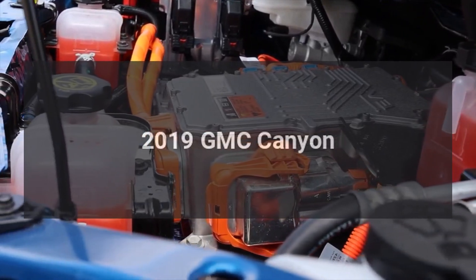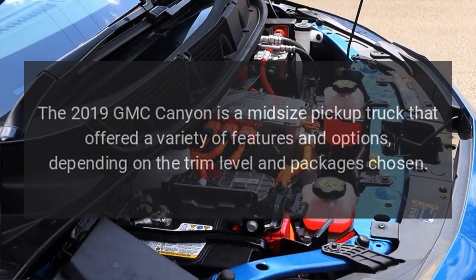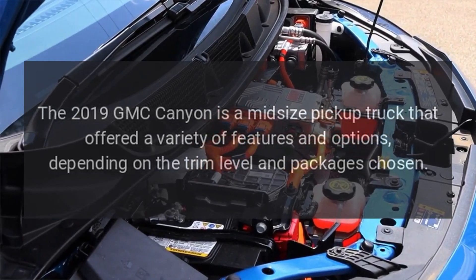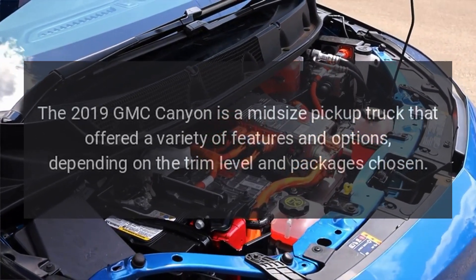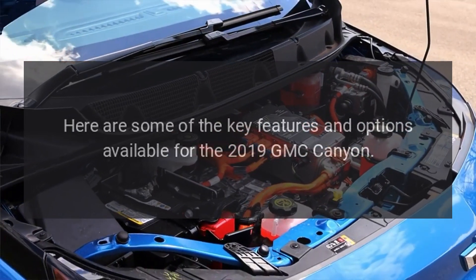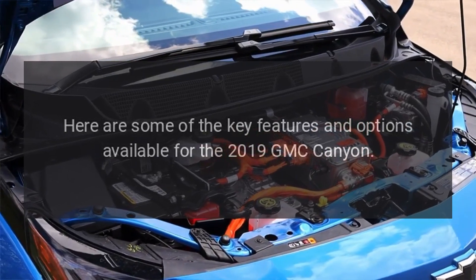2019 GMC Canyon. The 2019 GMC Canyon is a midsize pickup truck that offered a variety of features and options, depending on the trim level and packages chosen. Here are some of the key features and options available for the 2019 GMC Canyon.